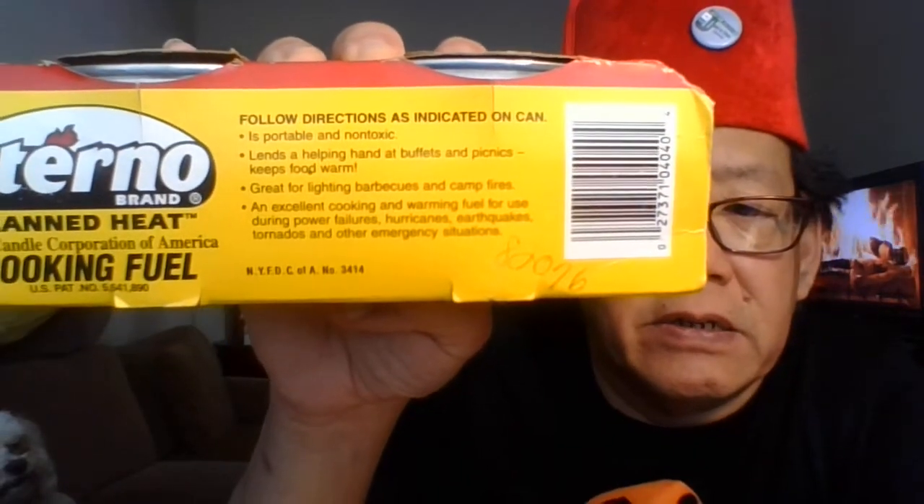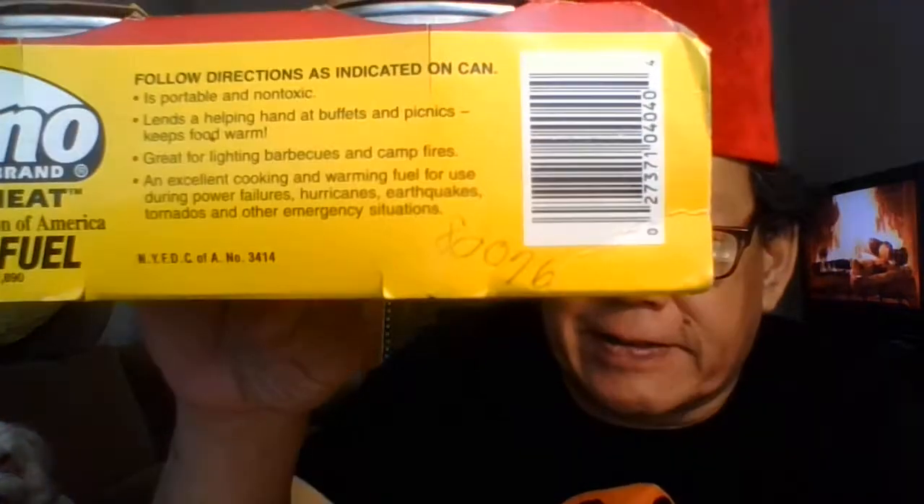Sterno is great for use in buffets and picnic tables, keeping food warm, lighting barbecues and campfires — portable and non-toxic. A lot of you guys are going to Dollar General, Dollar Tree, and discount stores and picking up the wrong kind of fuel. Not all camp fuels are non-toxic. This one is non-toxic — it says so right on the branding.